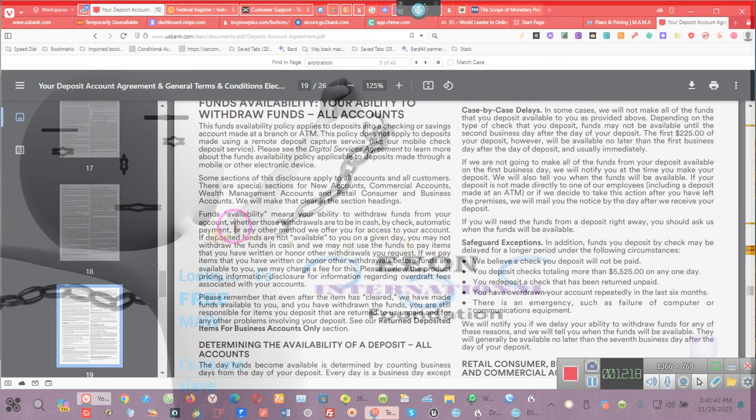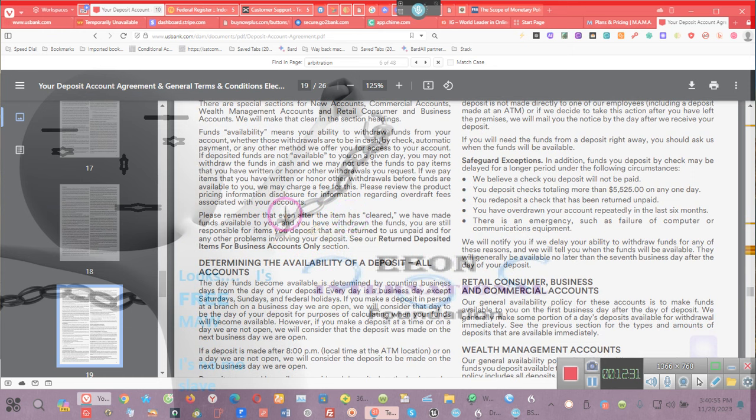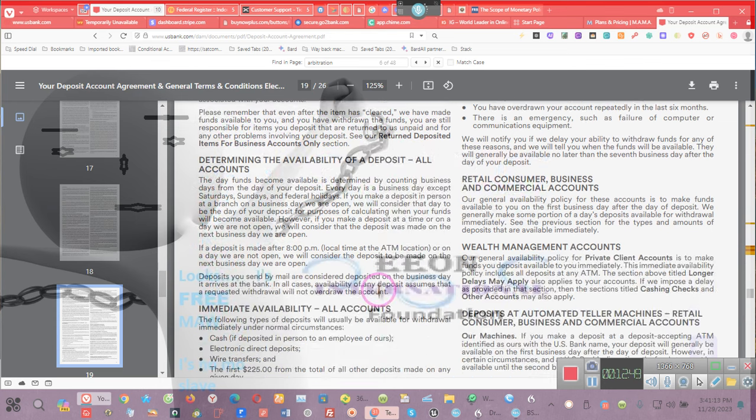Ladies and gentlemen, the availability of funds means your ability to withdraw your funds from your account — whether those withdrawals are in cash, check, automatic payment, or any other method. If the deposit funds are not available, then you won't be able to do it. Please remember: even after an item has cleared, we have made funds available to you, and you have withdrawn the funds — you are still responsible for items deposited that are returned to us as unpaid.